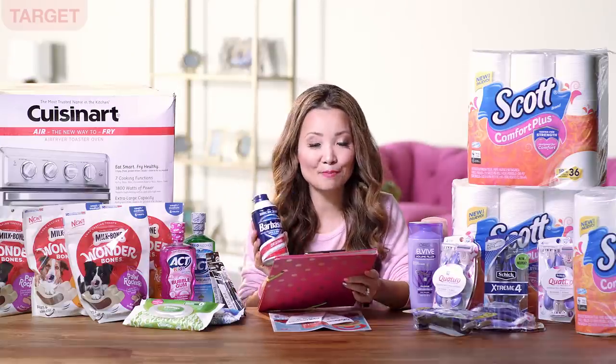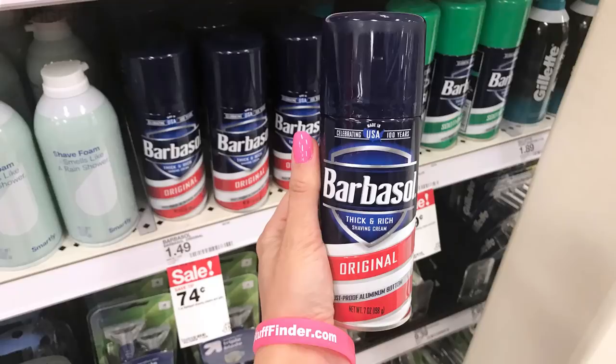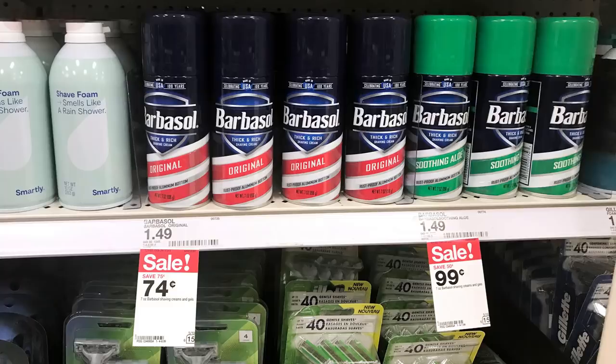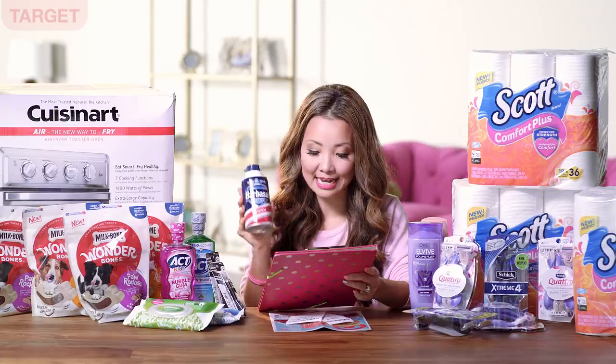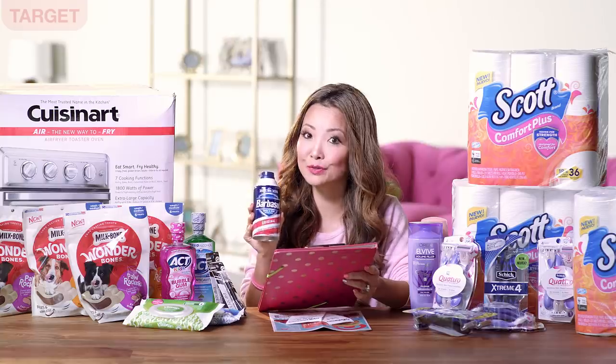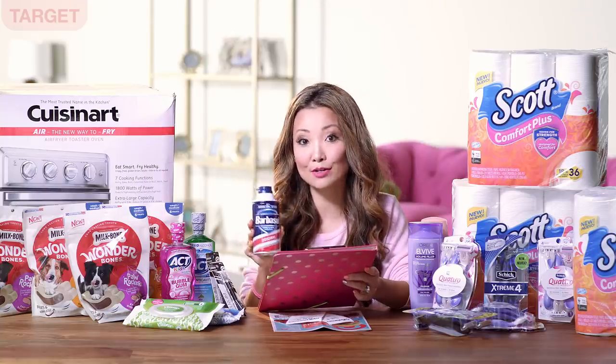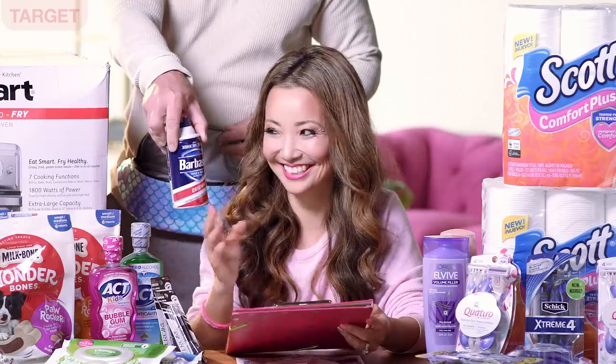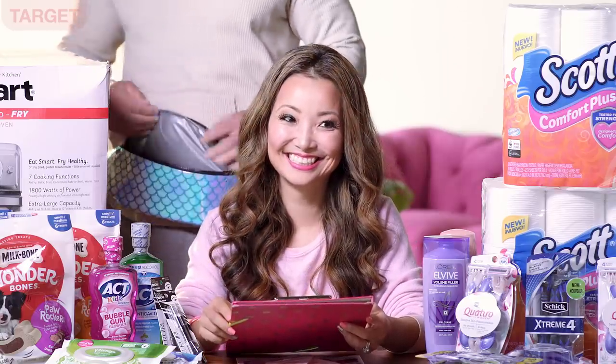Another deal in the shaving department is on Barbasol shaving gel or shaving cream — you can get them for 74 cents. They're on sale for 74 cents until June 15th, regularly priced around $1.49, so that's like 50% off straight up. Pretty easy to do — pick up a few.